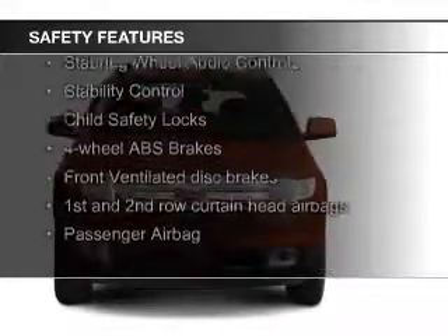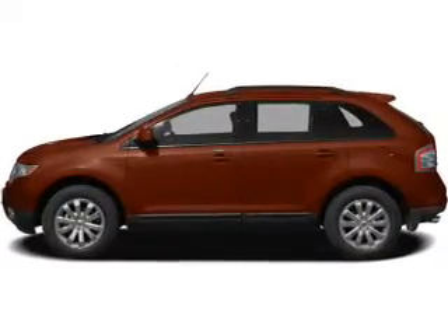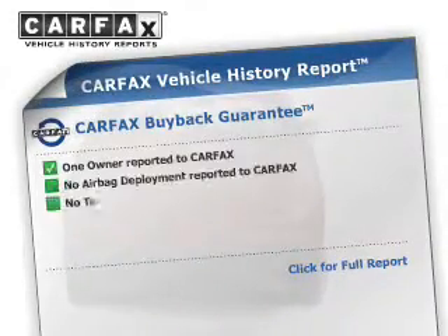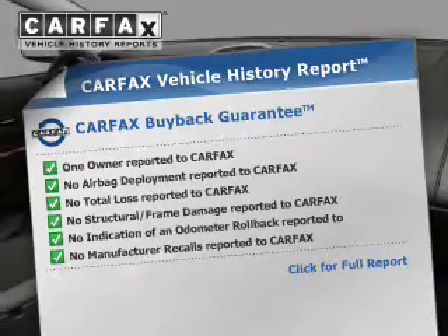Safety was made a priority with these features: fog lights, curtain head airbags, side airbags, independent suspension, traction control, and stability control. Rest easy knowing this vehicle comes with a Carfax Vehicle History Report from Carfax,